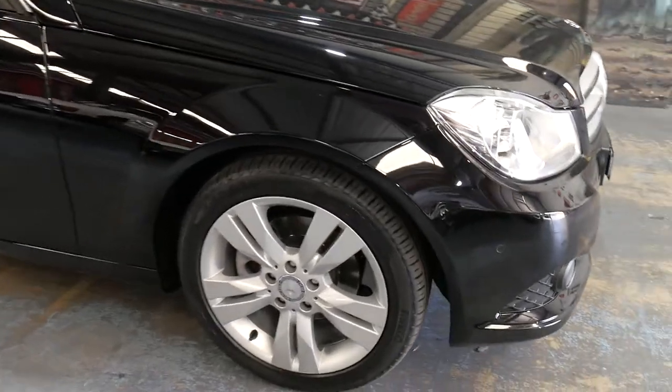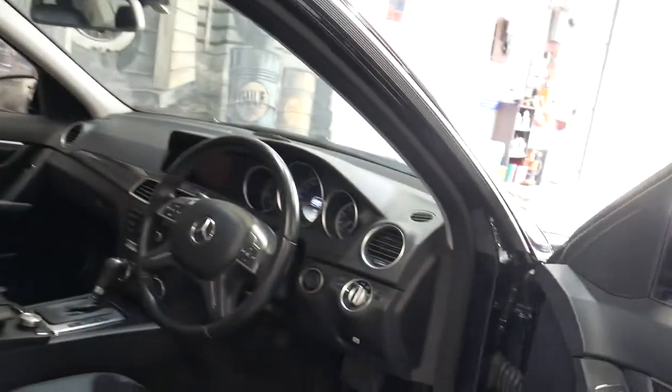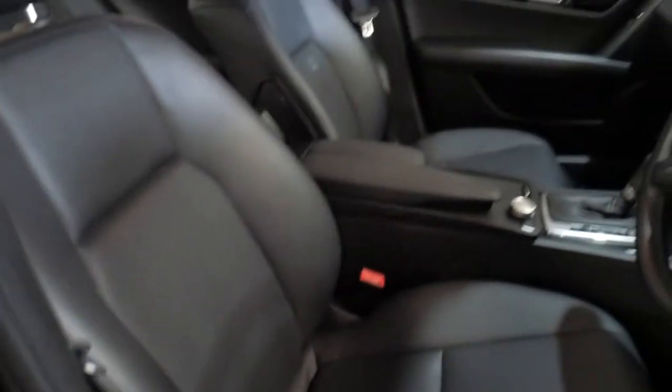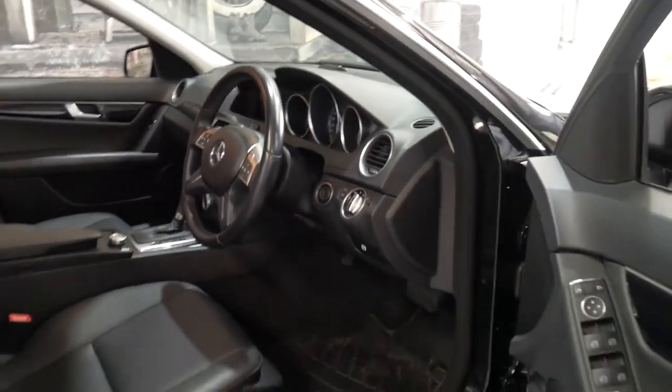So it's what we refer to as the MY12 package, which gives you a whole new front end, the built-in navigation system, and this particular car does have the command, which gives you a proper navigation screen with a map. A lot of these cars just had the big screen and all you could do was listen to the radio and do Bluetooth. So you get a newer steering wheel, newer dials, and just a nicer car all round.